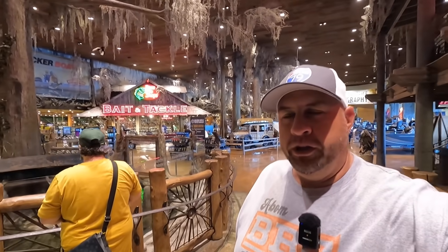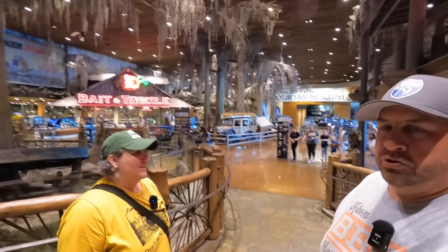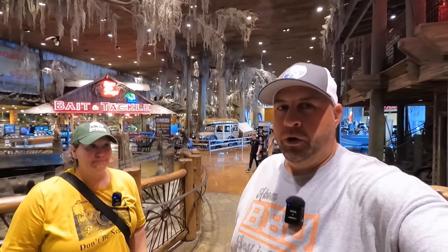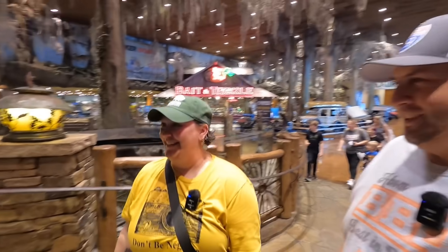So we have been all the way through the aquarium now, which was awesome. There was so much cool stuff there to see. I didn't get half on video what is actually there for you to enjoy — it's incredible. So we just walked through the Bass Pro Shop, and we are headed to the penguins. We're going to go see some penguins — Abby is ready.